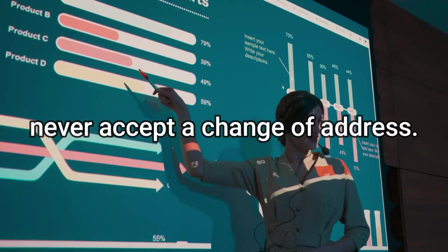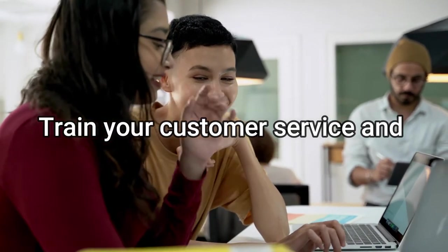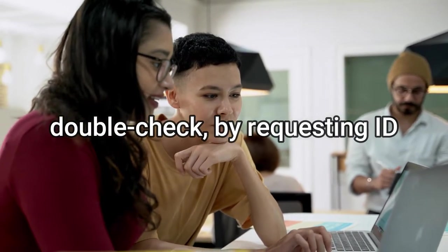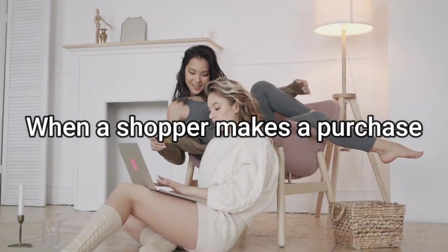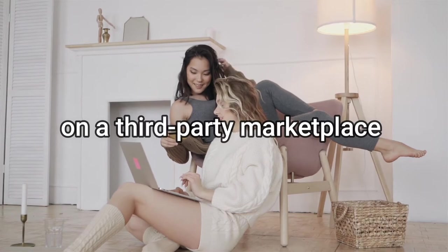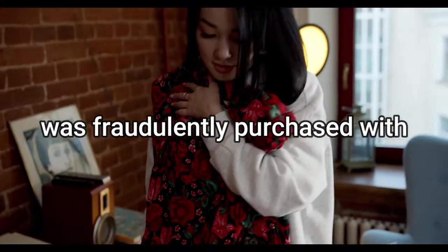To prevent interception fraud: make sure your shipping company understands your process and never accepts a change of address. Train your customer service team and double-check by requesting ID.